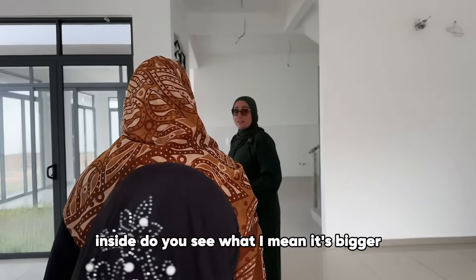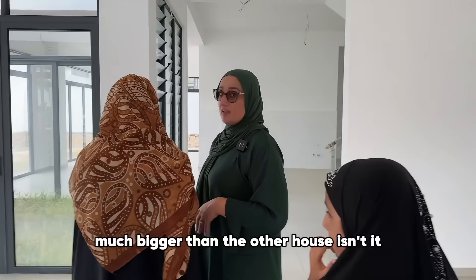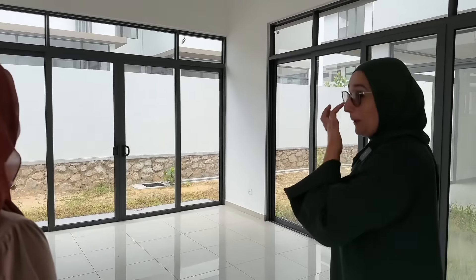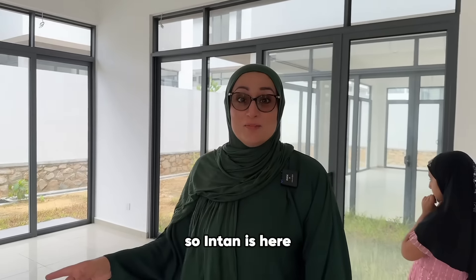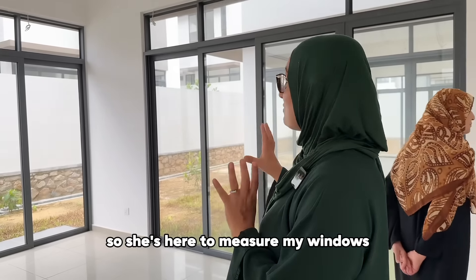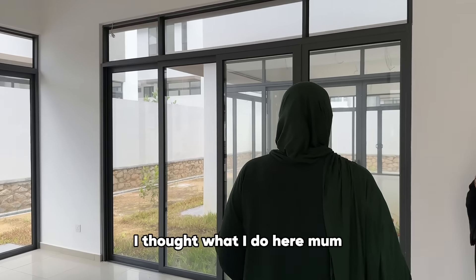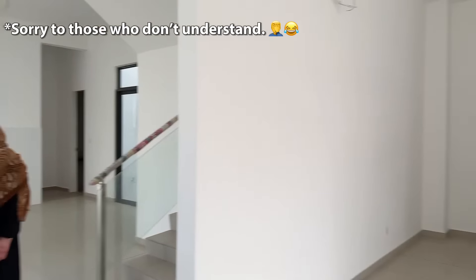It's bigger — much bigger than the other house we're staying in. I've got big windows here. Intan is here — she's part of the girl group we've put together to help people make the journey over. Intan is the agent, but she also has a small company that does curtains, so she's here to measure my windows.